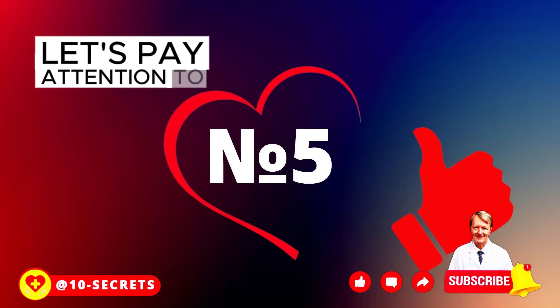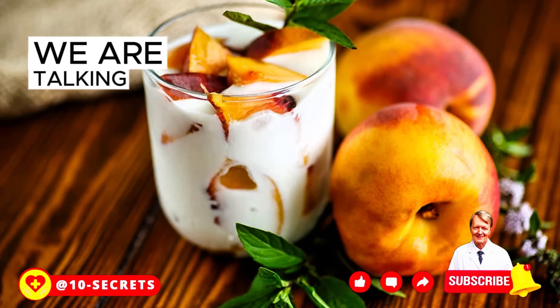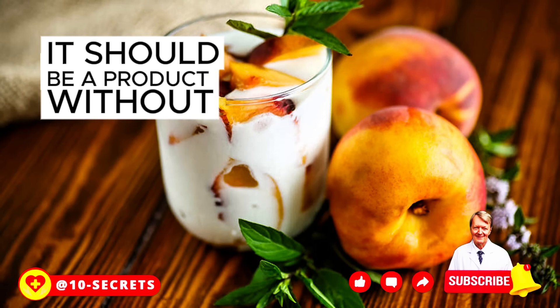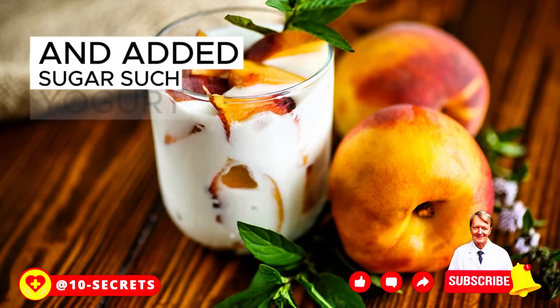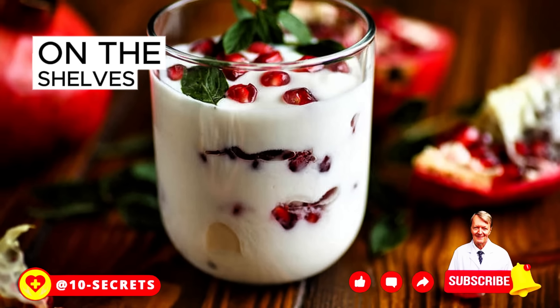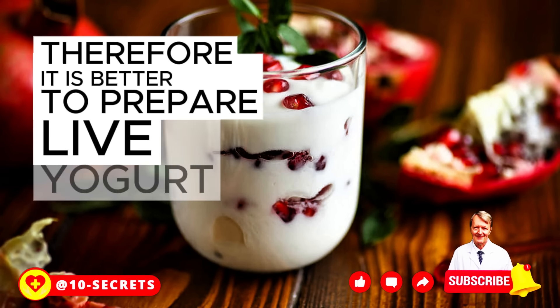Now let's pay attention to such a healing product as yogurt. Of course, we are talking about real, live, natural yogurt — a product without preservatives and added sugar. Such yogurt has a limited shelf life, and it is difficult to find it on the shelves of supermarkets. Therefore, it is better to prepare live yogurt yourself.